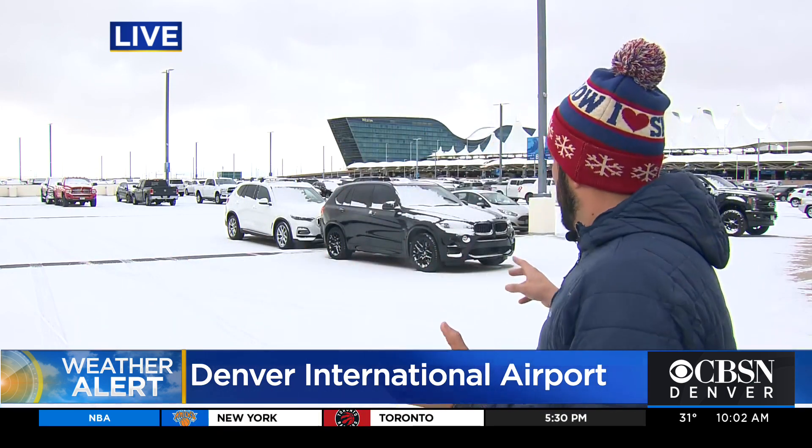Yeah, Michelle, that means that we will not tie that record for latest snowfall. And the snowfall drought out here is over, even though it's really not much snow. As you can tell behind me, DIA just really got a little bit of a dusting. Anybody who was parked here had to dust off their windshields, dust off their cars if they were parked here overnight. But DIA didn't even have to bring out their cat to shovel off the parking garage roof.